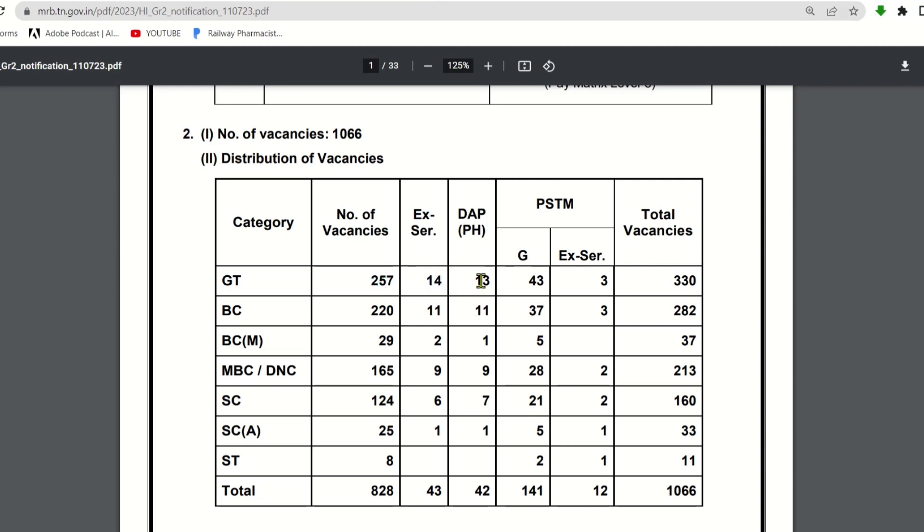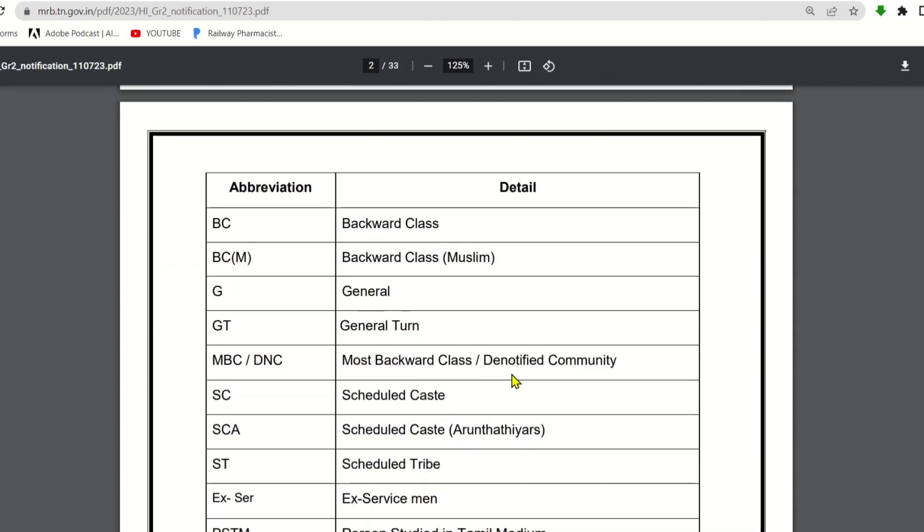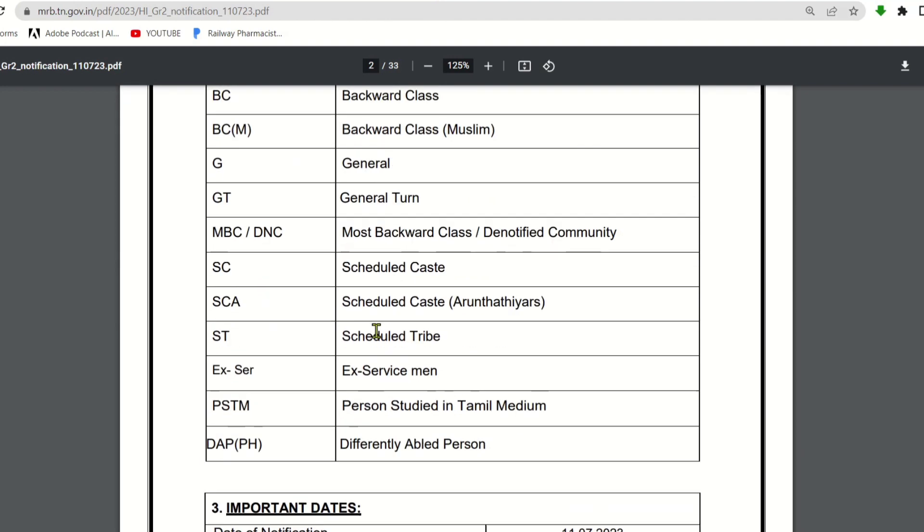In the general category there are 14 vacancies, differently abled 13. PSTM general 43, overall BC candidates 282, MBC 213, SC 160, BCM 37, SCA 33, ST 11. Total overall vacancies are 1,066 distributed across these categories.